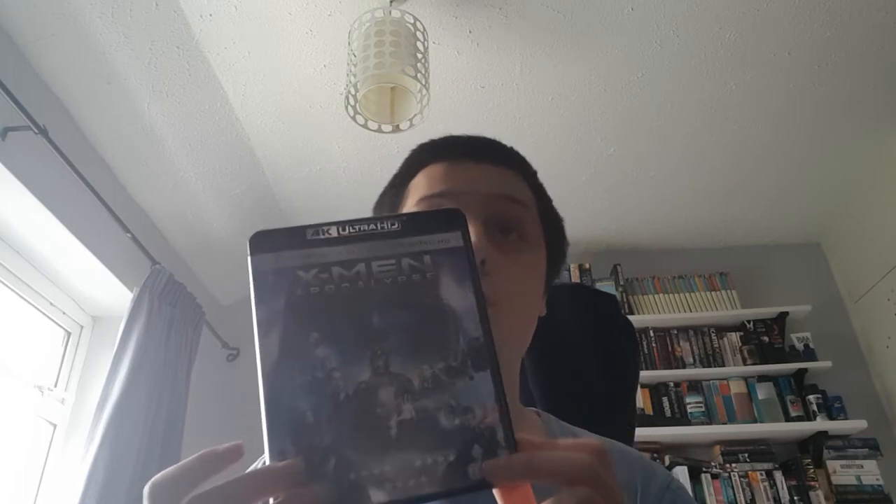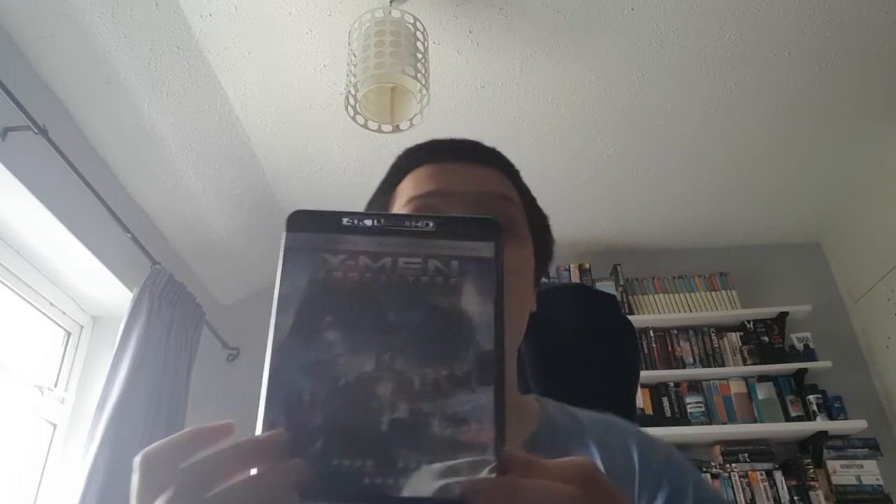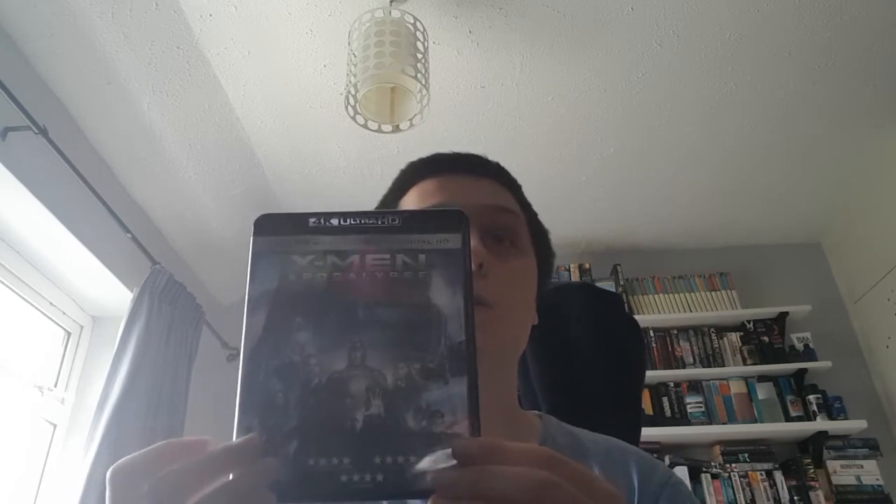I have got the other X-Men films. The only reason this is on 4K and not Blu-ray like the others is because when I bought the box set in CEX and wanted to get this one, I picked the Blu-ray up but then was told the 4K was only £1 extra, so I thought I might as well get the 4K. I think it was about £4 or £5.